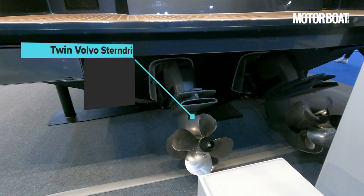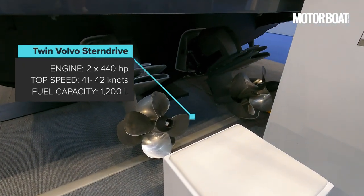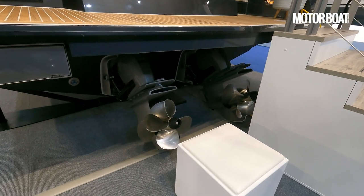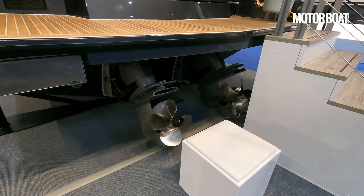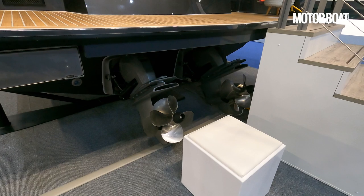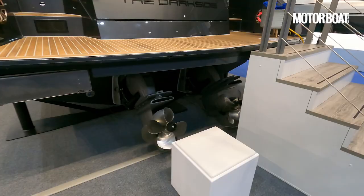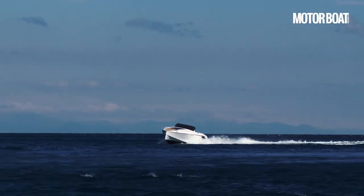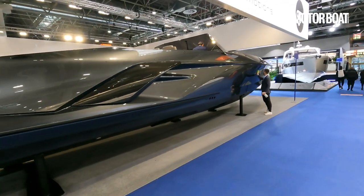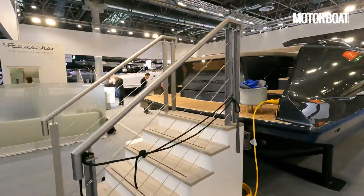We've got twin Volvo 440 horsepower stern drives on here, which will give a top speed of about 41-42 knots. But if you really want to go mad, they will fit Mercury Racing petrol engines up to 1100 horsepower apiece — big twin-turbo Mercury petrol engines with surface drives — that will give a top speed of up to 70 knots. Yep, 70 knots. So let's go on board and take a look all around this extraordinary boat.